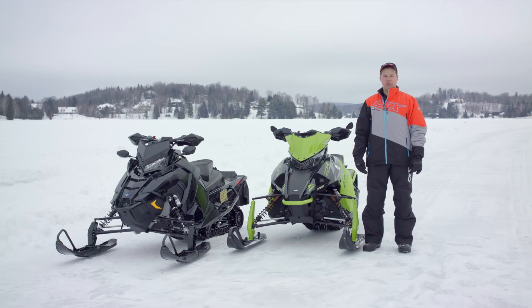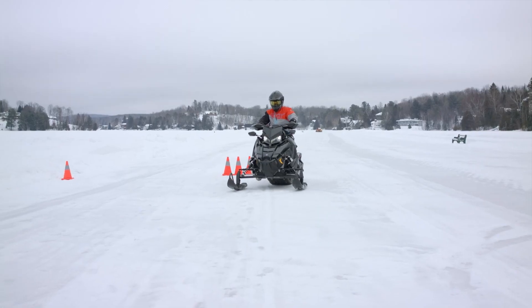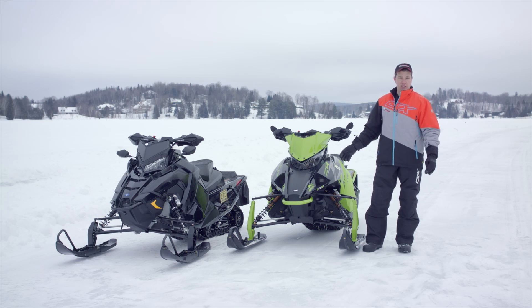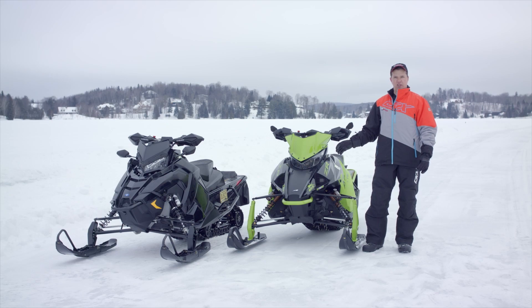Michel Garneau from Motonage Québec magazine sheds light on stud use on snowmobile tracks. Today we're going to do a demonstration. We're here on an icy surface, and we're going to be using the two snowmobiles we have beside us here. We've got an Arctic Cat ZR8000 — ZR to our American friends — which has studs on the track, and we also have an 800 Polaris Indy XC, which is not studded.